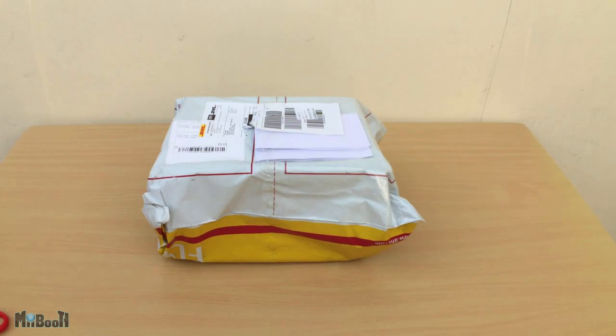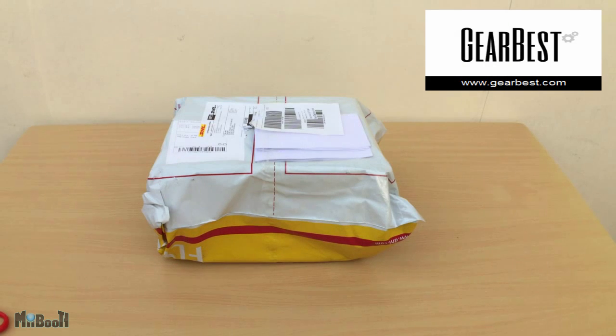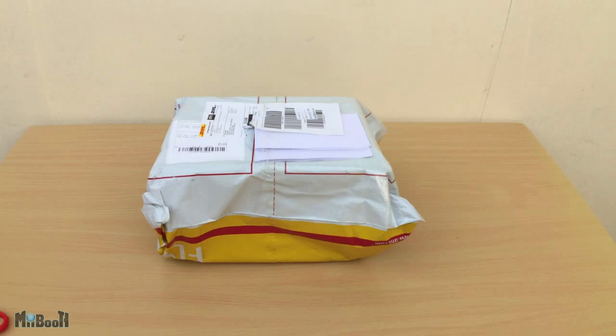Hey guys, welcome back! This is a DHL package which I just received, once again courtesy of GearBest.com. It contains some fresh and hot gadgets waiting for me to unbox and review, so without any further delay let's rip open the parcel and see what videos the near future holds for all of you.